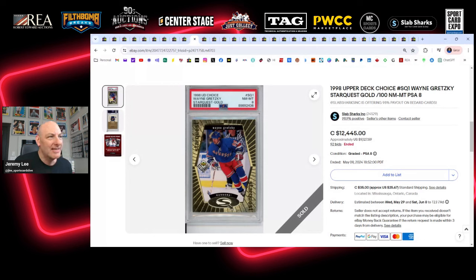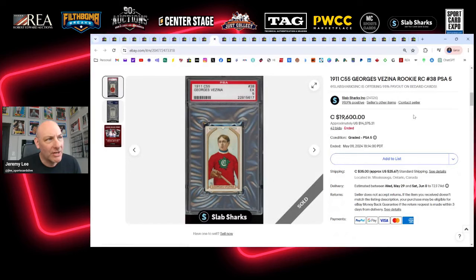Here's the Gretzky Star Quest Gold, near mint to mint 8. This one sold for $12,445 on 92 bids, but must not have been paid for because it was relisted and sold two weeks later for $8,300 Canadian — a more realistic number, or about $6,087 USD. This is a true 90s Gretzky grail — a top-three type of 90s grail for Gretzky. Congrats to the new owner. I was watching it; I knew it would get out of my reach, but I wanted to see what it sold for.